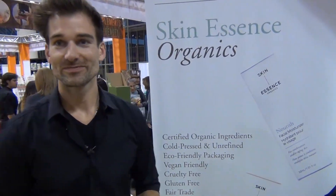Hey, what's your name? I'm David Brook and I'm with Skin Essence Organics. So, what's so unique about Skin Essence Organics as a brand in the cosmetic industry?